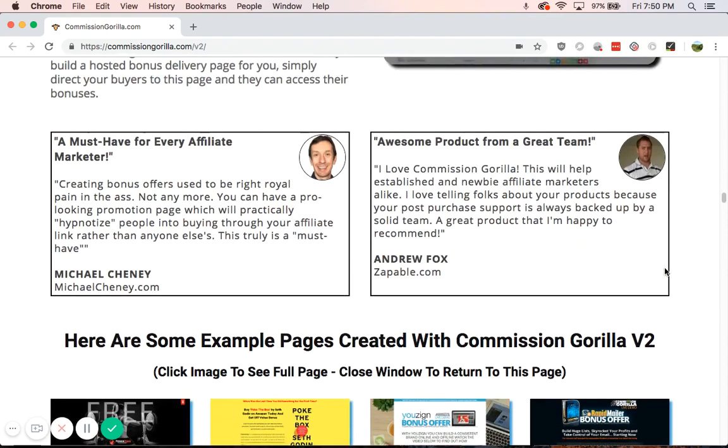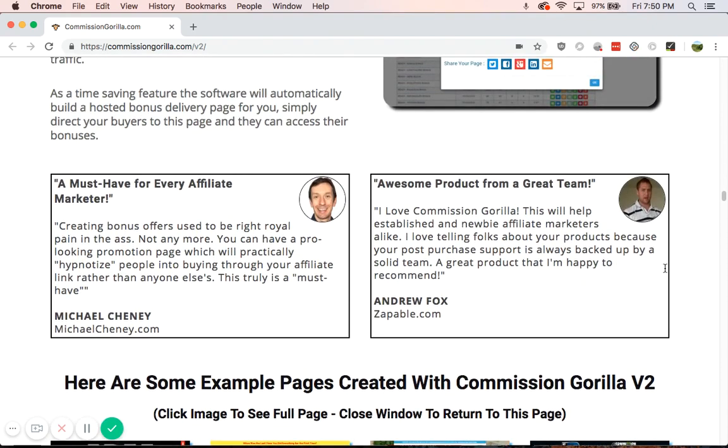Here are some testimonials by Michael Chaney and Andrew Fox, both of whom I've been following for a few years — they are both fantastic entrepreneurs. As Michael Chaney said, creating bonus offers used to be a real pain in the butt, but not anymore. You can have a pro-looking promotion page that will practically hypnotize people into buying through your affiliate links rather than anyone else's. This is a truly must-have. I don't have it right now because I'm not bringing in enough revenue yet, but I will be getting it once I do — it's amazing.